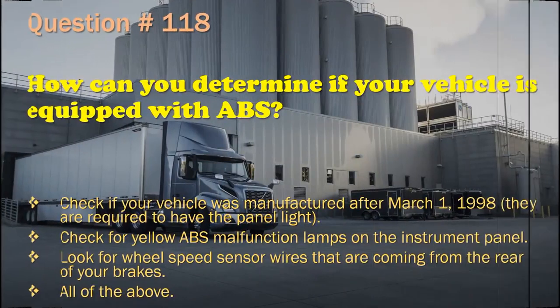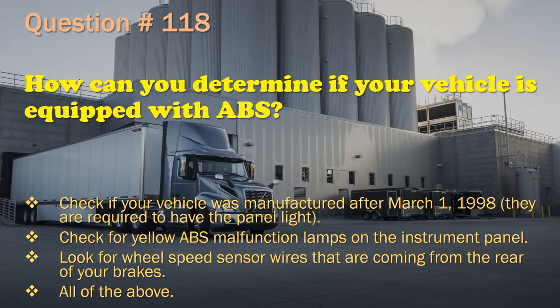Question 118: How can you determine if your vehicle is equipped with ABS? Check if your vehicle was manufactured after March 1, 1998 — they are required to have the panel light. / Check for yellow ABS malfunction lamps on the instrument panel. / Look for wheel speed sensor wires coming from the rear of your brakes. The correct answer is: All of the above.